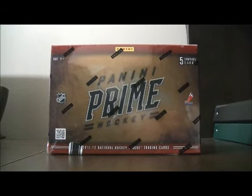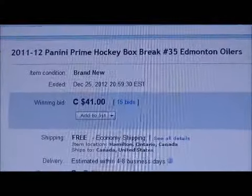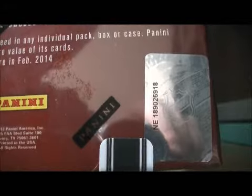Hello again everybody. Welcome to eBay Box Break. This is for the 2011-2012 Panini Prime Box Break No. 35. Here's the last team up for auction. There's Edmonton. This one in the box is any 189-026-918. Let's get on with the break. Best of luck everybody. Hopefully I can pull something nice out of this box.